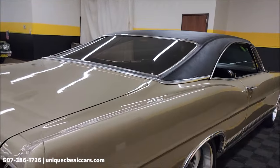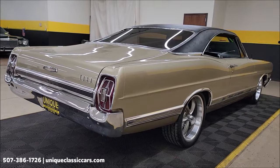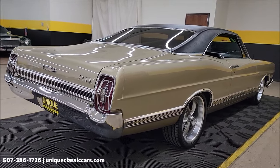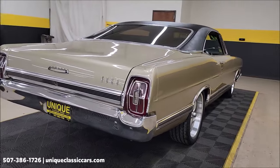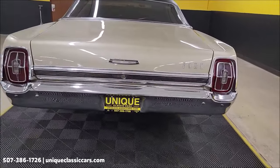But first, remember we do consider trades, financing is available, and of course we can assist with transportation. This vehicle may be eligible for an extended service contract — consult with your sales associate when you call in or email.